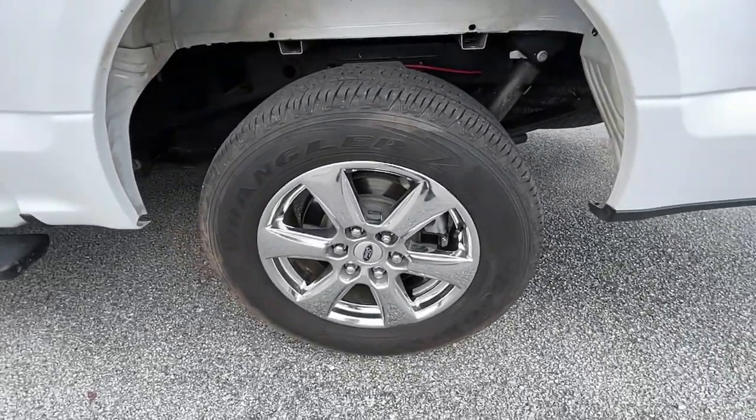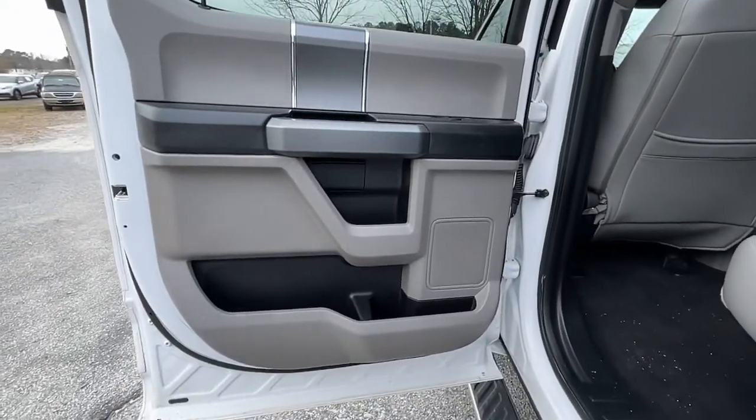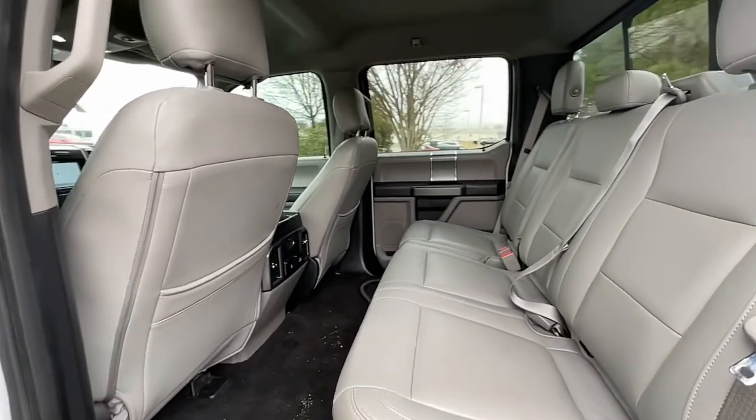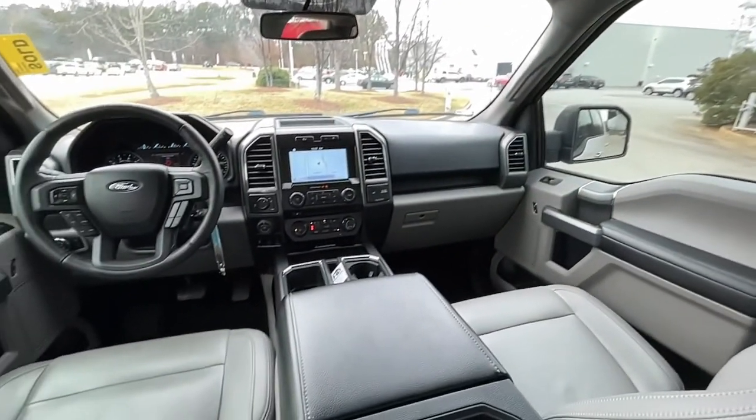Keyless entry, backup camera, fog lamps, aluminum wheels, Bluetooth connection, steering wheel audio controls, stability control, passenger adjustable lumbar, rear wheel drive, driver adjustable lumbar.